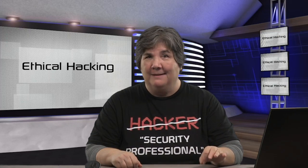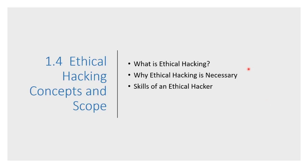We've talked about hacking. Let's talk about ethical hacking — what it is, why it's necessary, and the skills of an ethical hacker.